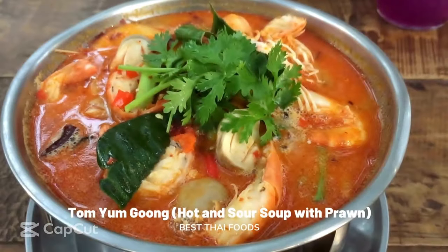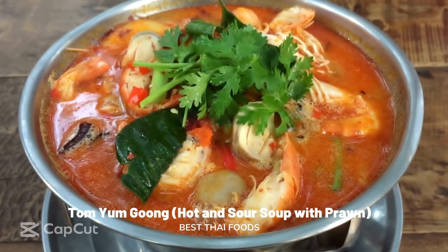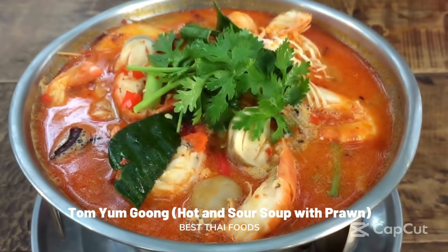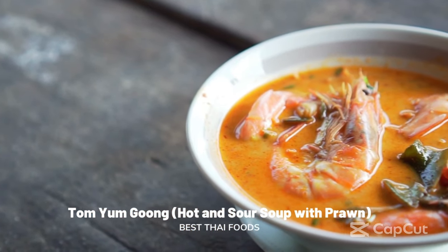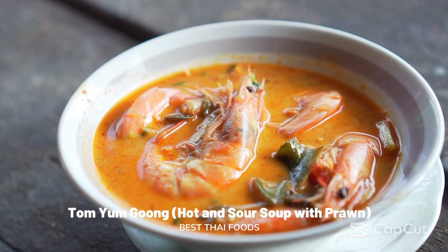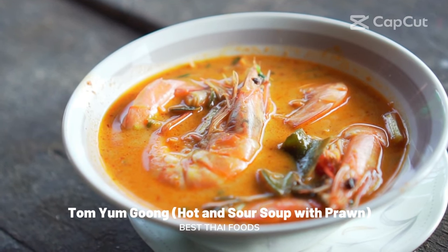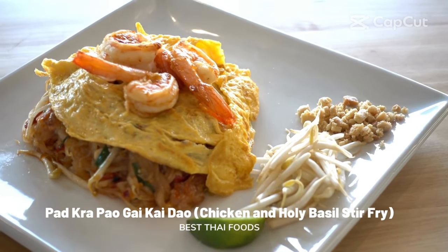Tom Yum Gung: hot and sour soup with prawn. Tom Yum Gung is a fragrant and aromatic seafood soup that is hot, sour, sweet, and tangy. Bursting with flavor and complexity, it is one of Thailand's most beloved soups. It is a dish of lemongrass, garlic, galangal, kaffir lime leaves, lime juice, and fish sauce mixed with tender juicy shrimps and fleshy mushrooms. Tom Yum Gung can be enjoyed at almost all Thai restaurants and street vendors, who often add a splash of evaporated milk to make the broth extra creamy.